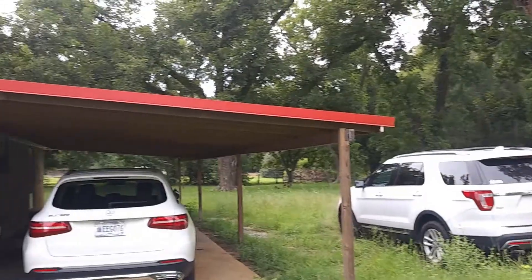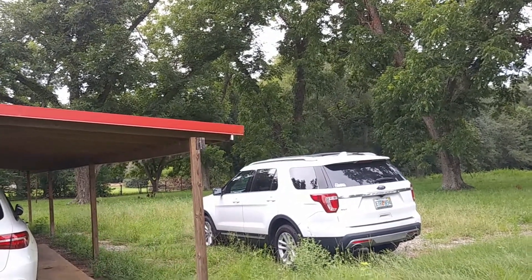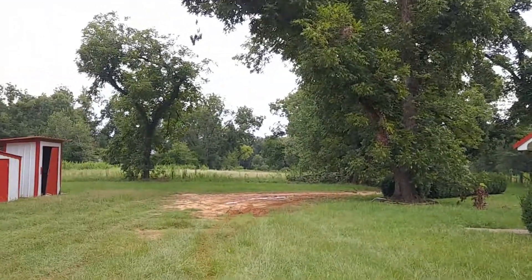There's a fence right there — that's my neighbor. Really do like it.